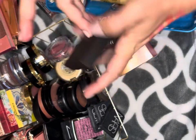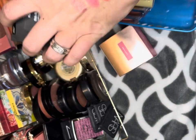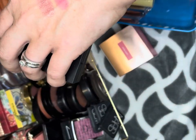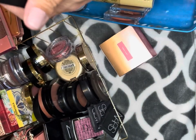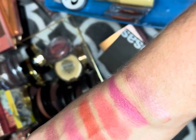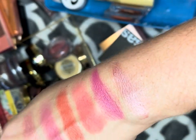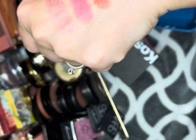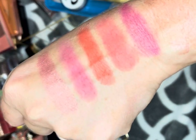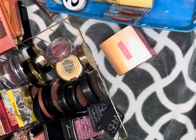This is a Kosas blush in Eighth Muse. I got this from a BoxyCharm pop-up and it looks very oily — do you see how oily that looks? I don't know if that's going to be good to put on my skin. I mean, it looks very pretty — the shade is gorgeous — but I think I'm gonna put this one in the maybe pile and come back to it.